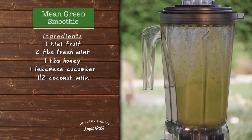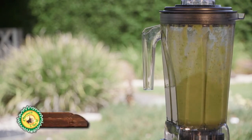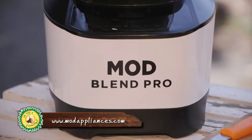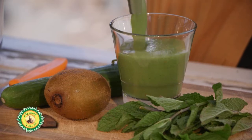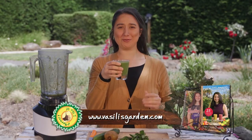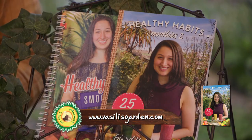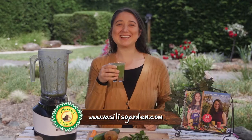It is a lovely blender, easy to clean, and can blend any fruit, vegetable, herb or roots. For more information, visit Mod Appliances website at modappliances.com. This is beautiful. For more great recipes, you'll find them in my Healthy Habits Smoothies books 1 and 2. Enjoy and see you next time.